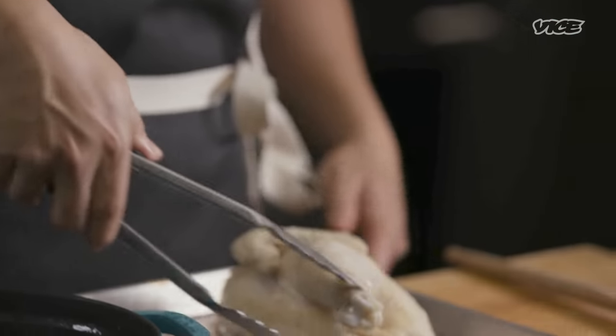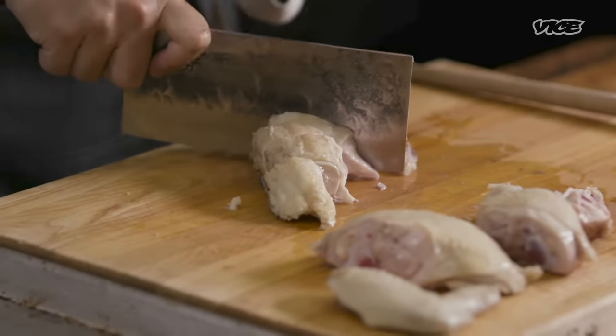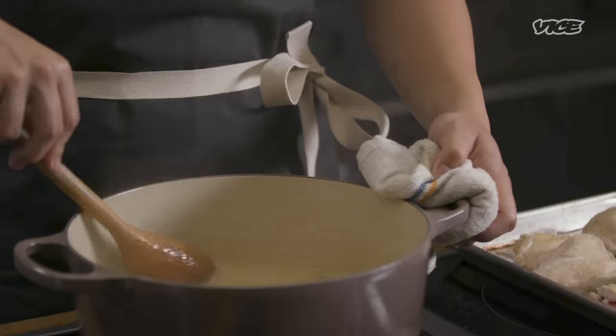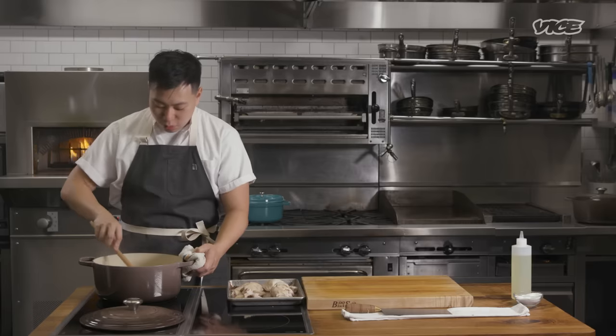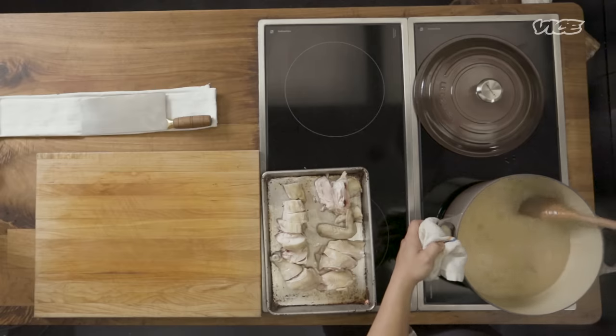Even if you look beyond China, you'll see different grains being used for porridge or congee-like things. Grits, polenta — are also in some form a way of adding water and heat to grain to extract flavor, texture, and nutrients. In some ways, one might be able to think of this as a type of oatmeal. And if you think about it, many of these cultures have these grain porridges as the first meal of the day.